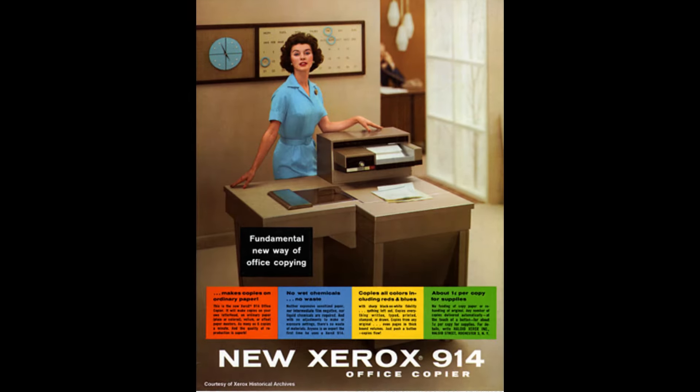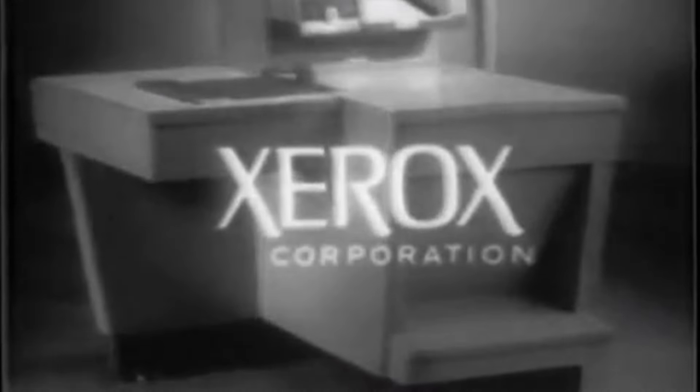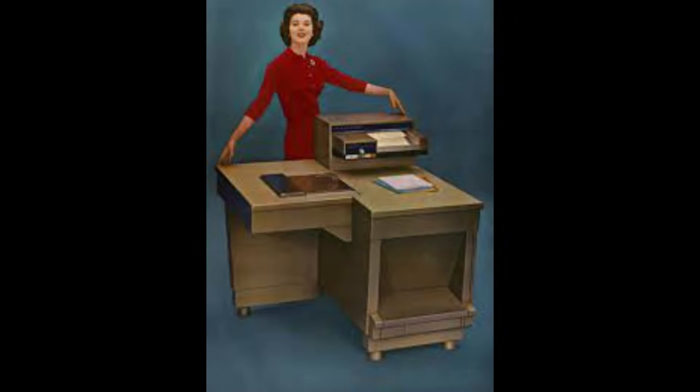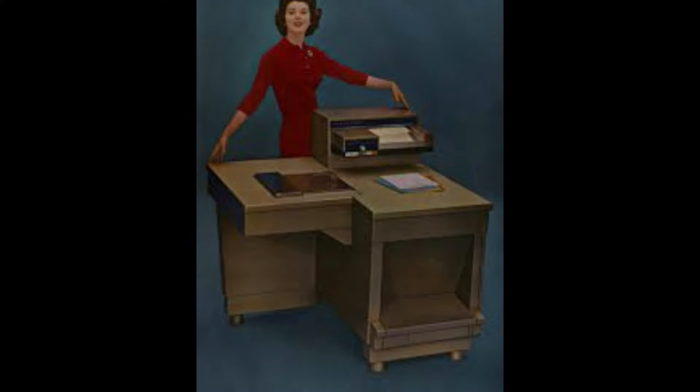By the 80s, digital copiers started to replace analog models like the 914. These new machines offered better quality, more features, and greater reliability. The Xerox 914, while groundbreaking in its time, couldn't keep up with the rapid pace of technological advancement.